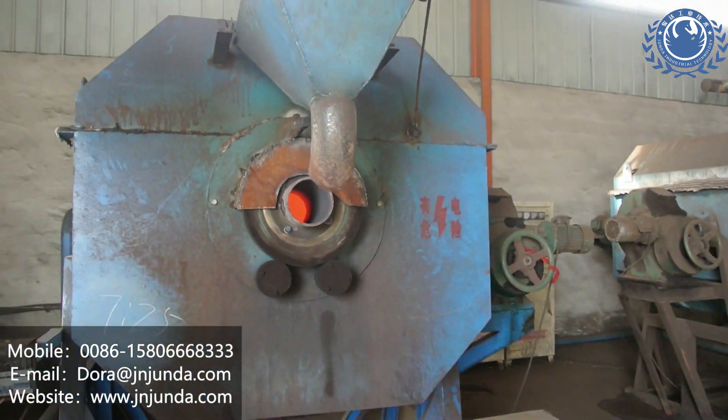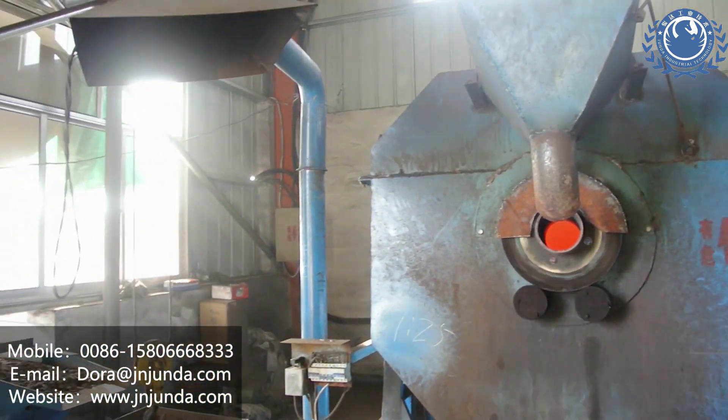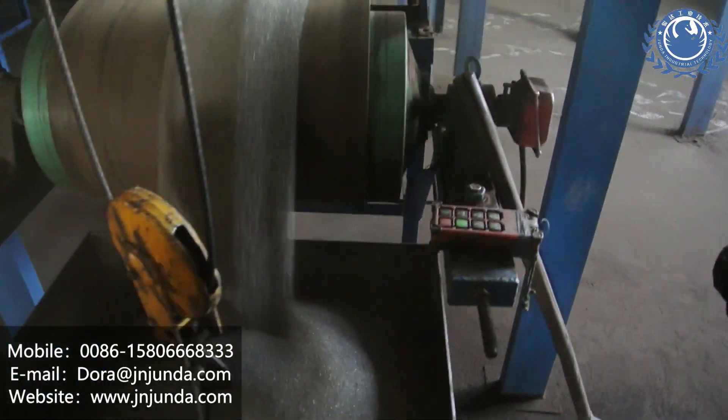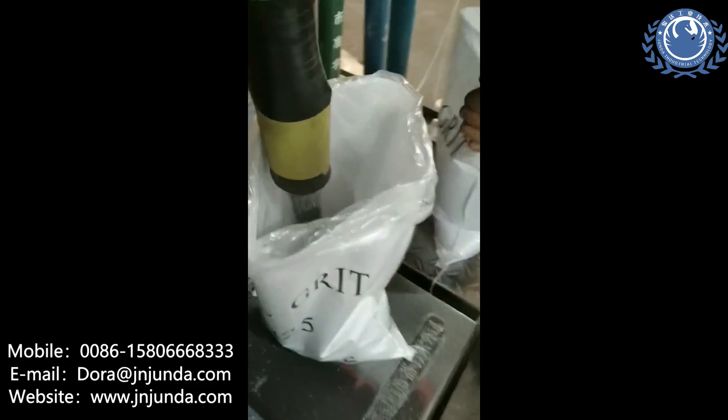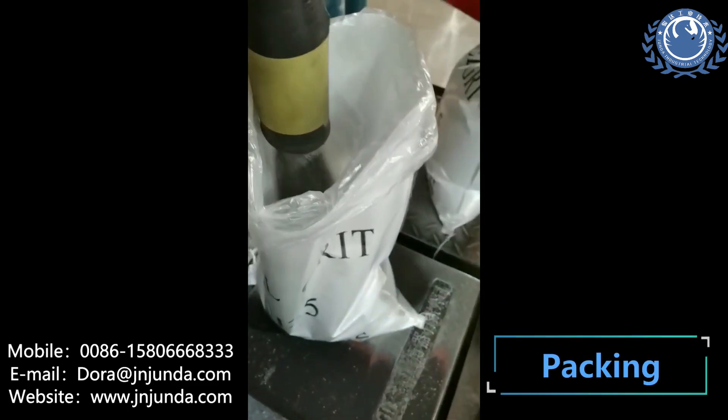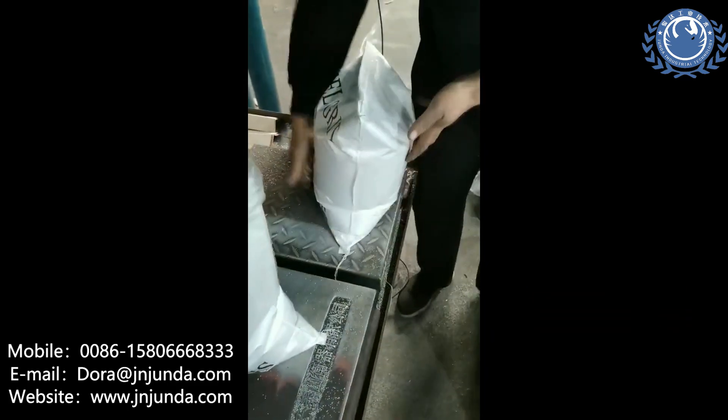It is made of chrome alloy material which is fast atomised after melting. After heat treatment, it is featured with optimum mechanical characteristics, good tenacity, high fatigue resistance, and long working life.